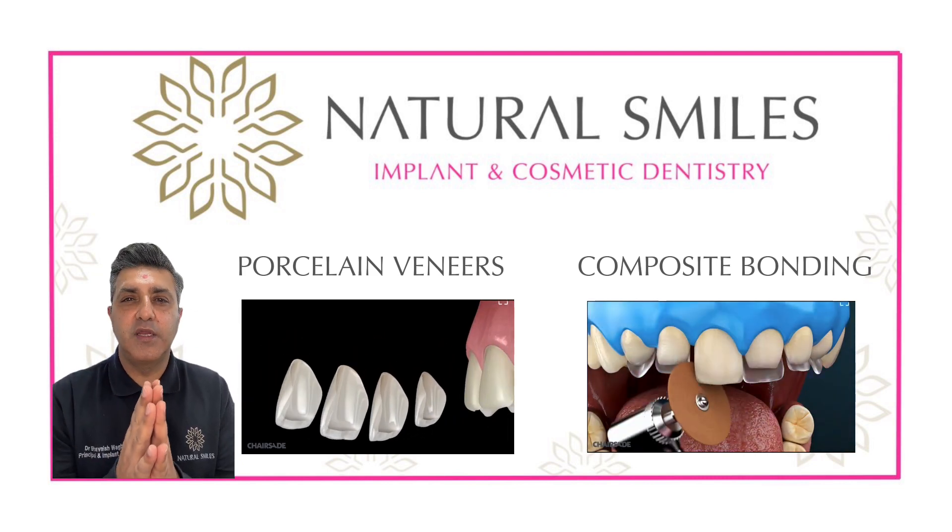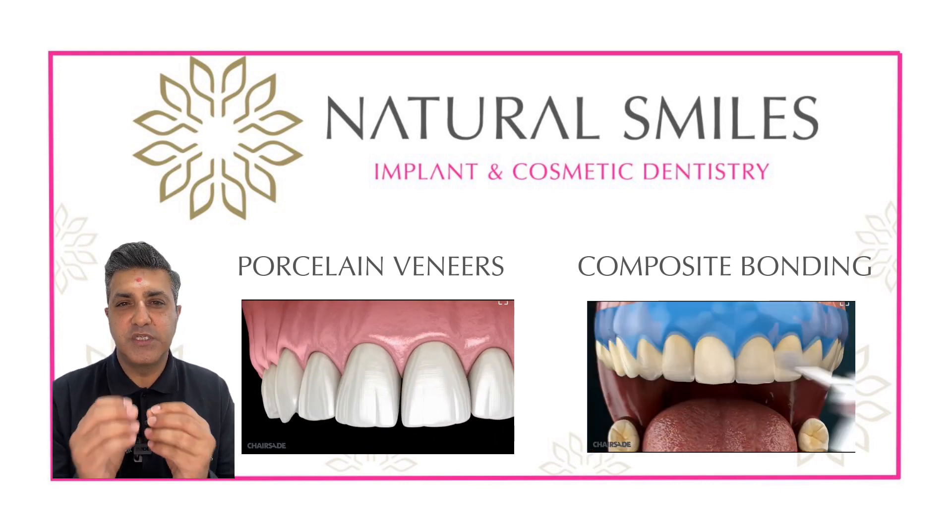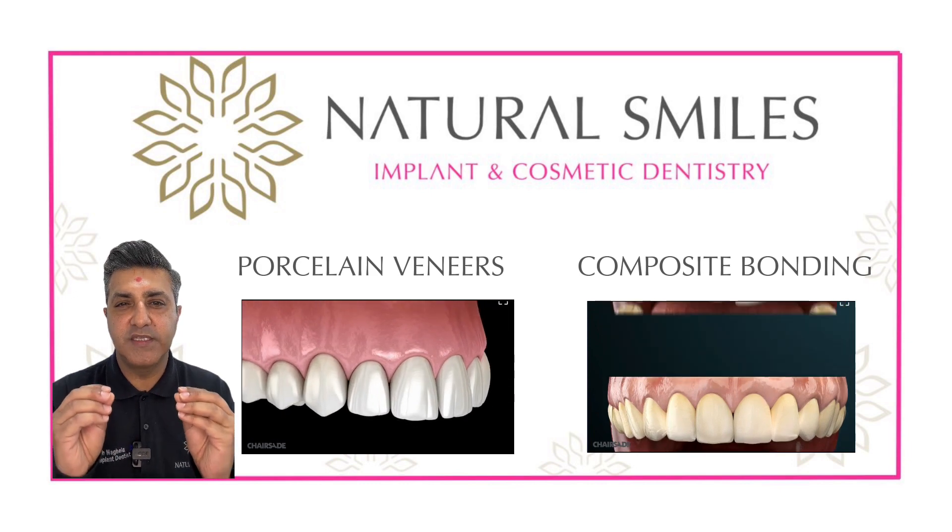Porcelain veneers are thin shells of porcelain that are glued to the surfaces permanently to give you a really great natural-looking smile.